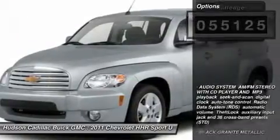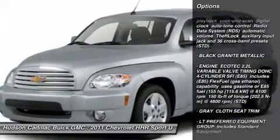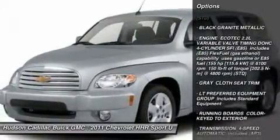Here are some of this vehicle's great options: anti-lock braking system, stability control, keyless entry, traction control, power steering.